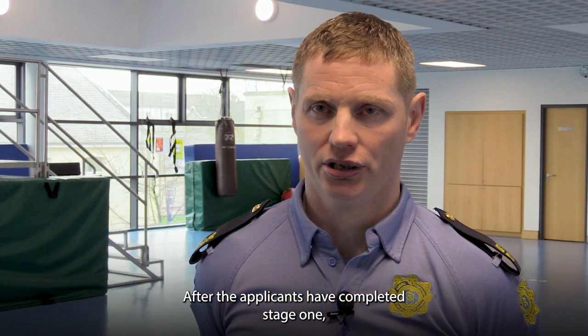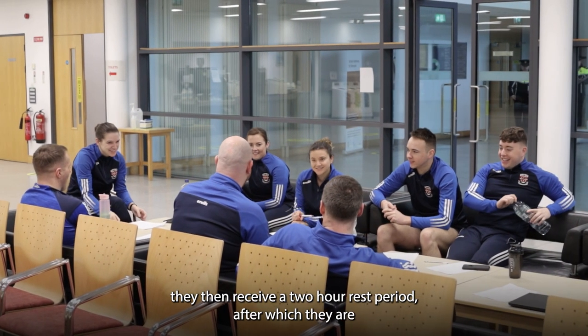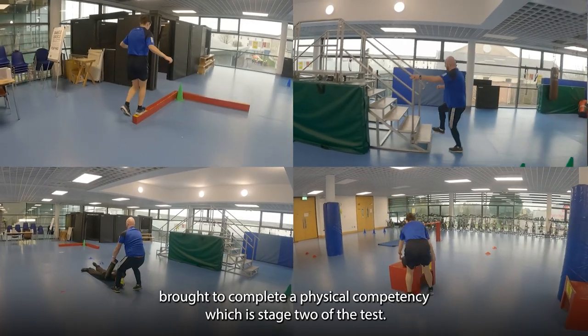After the applicants have completed stage one, they will then receive a two-hour rest period, after which they are brought to complete a physical competency, which is stage two of the test.